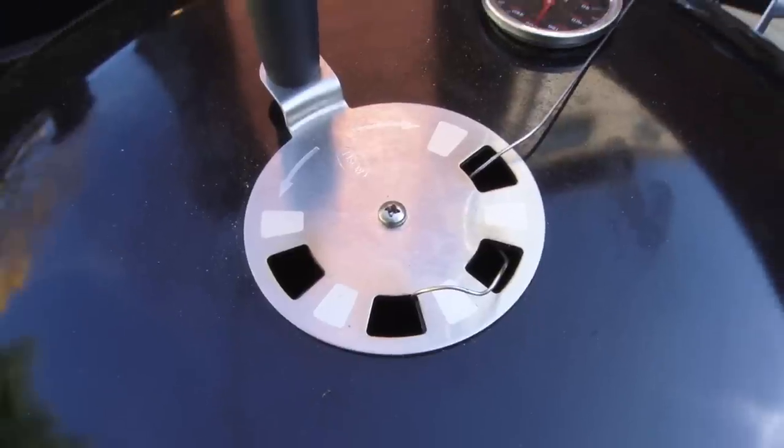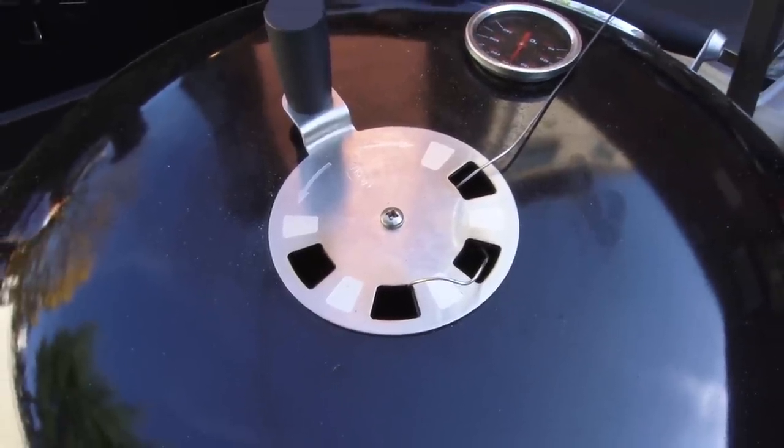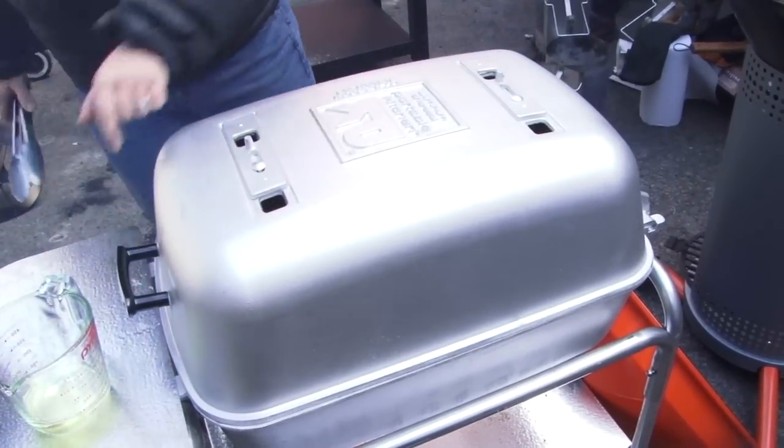Here we found a problem. The Rosely grill had its lid vent right in the middle. That sends the heat straight up and out before it even gets to the meat on the other side — not as good a design as grills that let you open a lid vent where you need it.